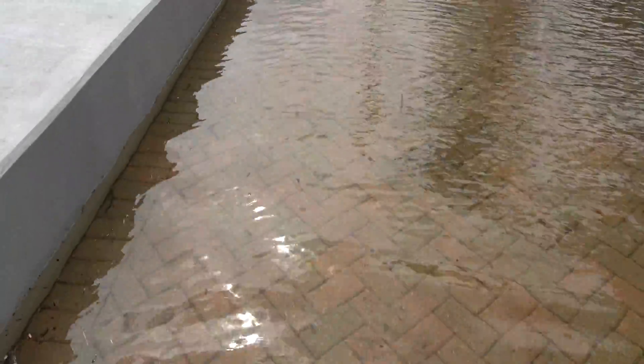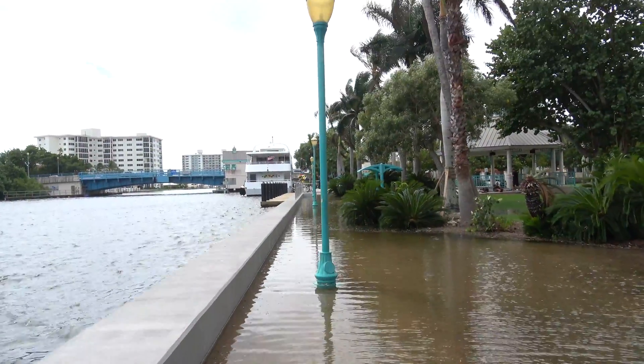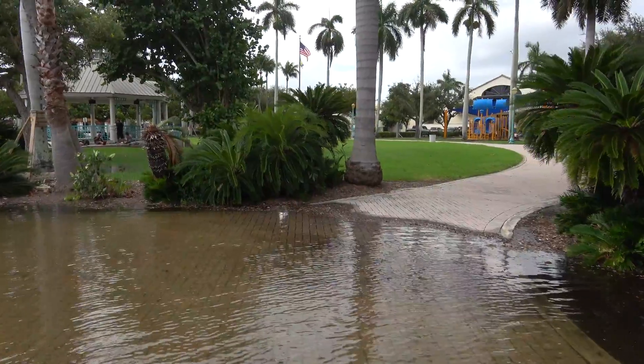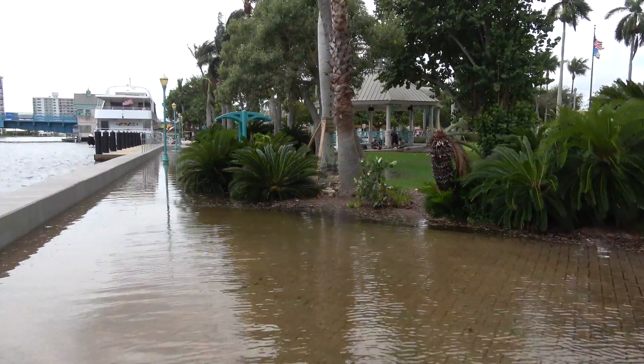I am walking in — I'd say it's about almost half a foot, three quarters of a foot of water. The tide came in, and this is what we got. This didn't always happen. We thought the seawall was going to solve it, but look — it didn't solve it.